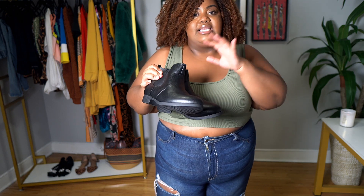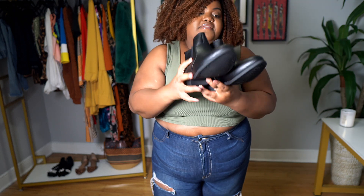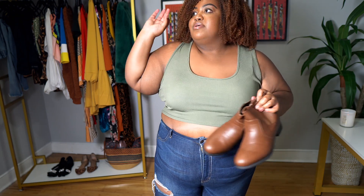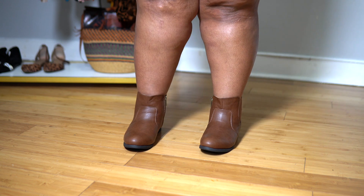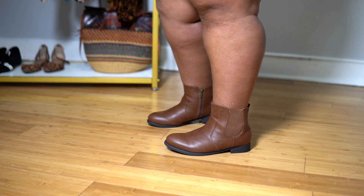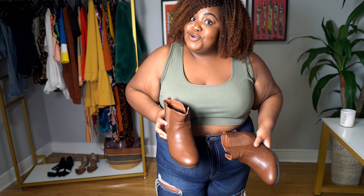I wear anywhere from a 10 to 11 in boots because you're going to wear socks. I got the 11 and I'm happy with that. I also got them in brown — I just love brown boots, it's my thing. Super simple, the exact same boot as the black ones. Like the other ones, they don't have much grip, so don't go walking in these in snow and ice — you're going to bust your butt, but you're going to look good doing it.